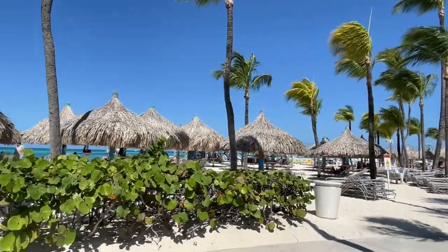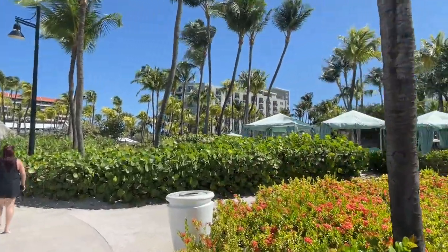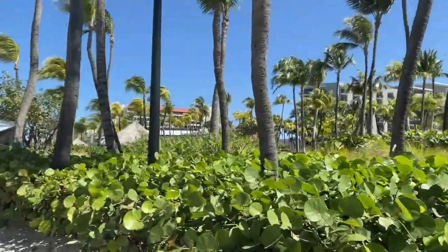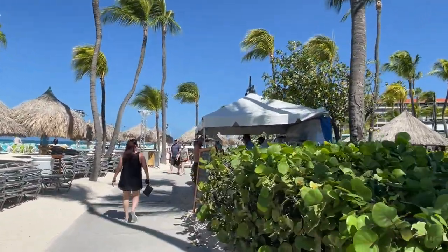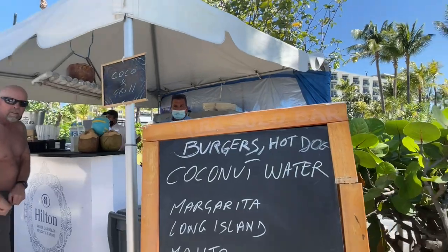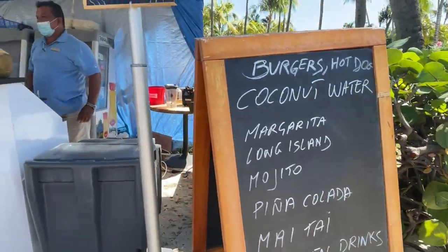The beach is absolutely beautiful all across here on Palm Beach. Looks like they have some canopies, or cabanas, beside the pool. There's a shop set up here called 'More than a Hot Dog' — burgers, hot dogs, coconut water, margaritas, Long Islands, mojitos, piña coladas, mai tais, frozen drinks, smoothies, beers, and more.